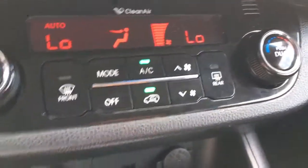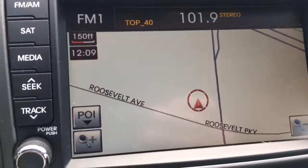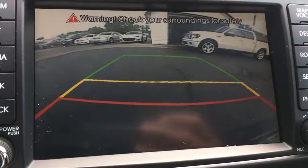You've got dual climate control, your navigation, and the backup camera, which you can see right there.